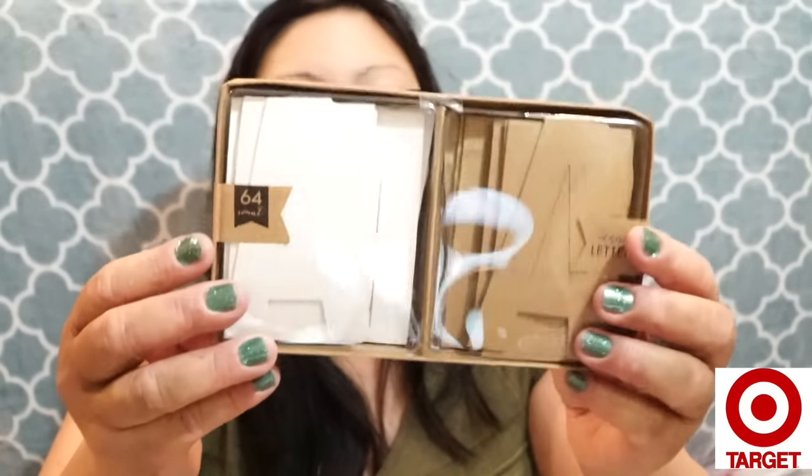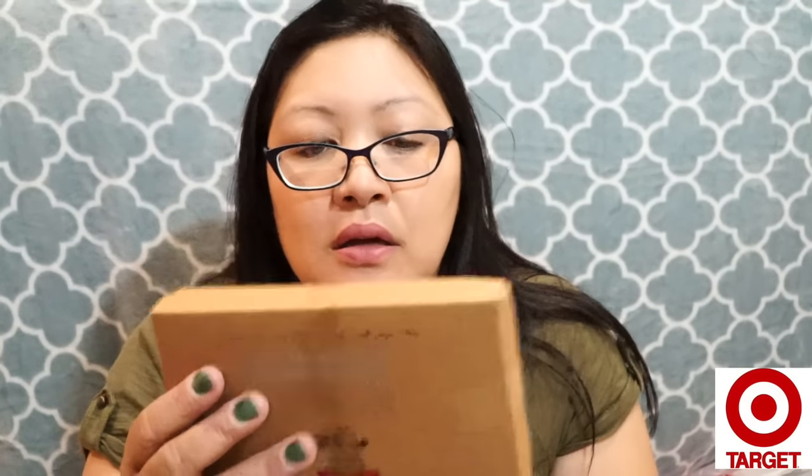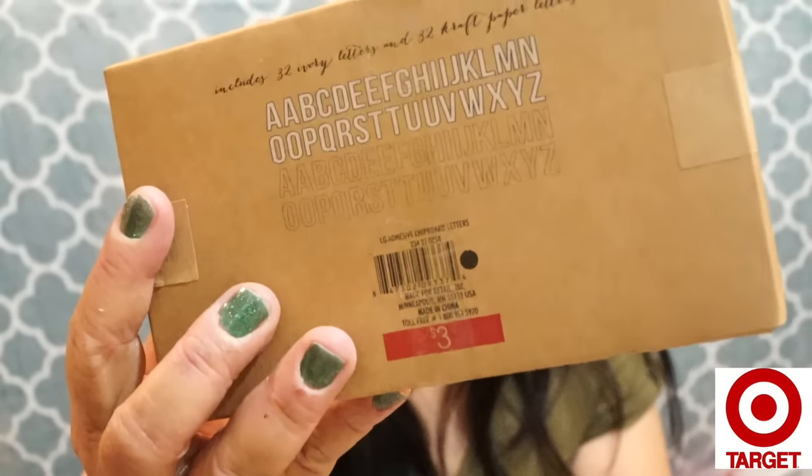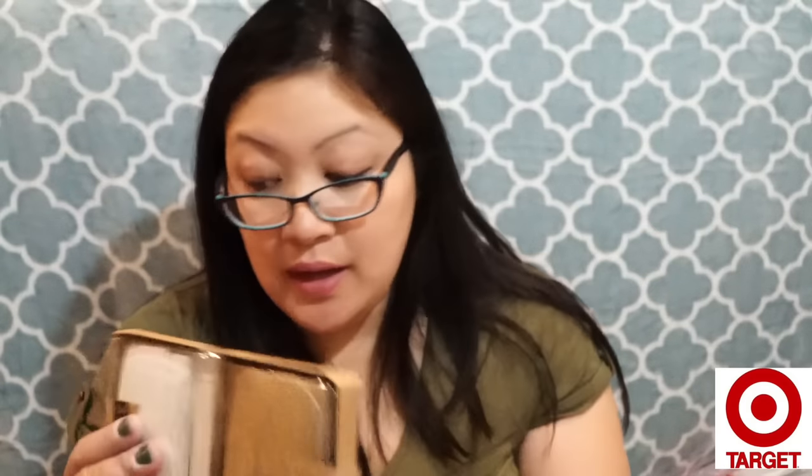I don't think I'll be keeping these planner sets — I'll probably put them in a giveaway later. For three dollars I also picked up these adhesive letters. There are 64 of them, basically one of each letter, in craft paper and white. You could use these to spell out someone's name on letters, books, or whatever — I thought that was pretty cool.